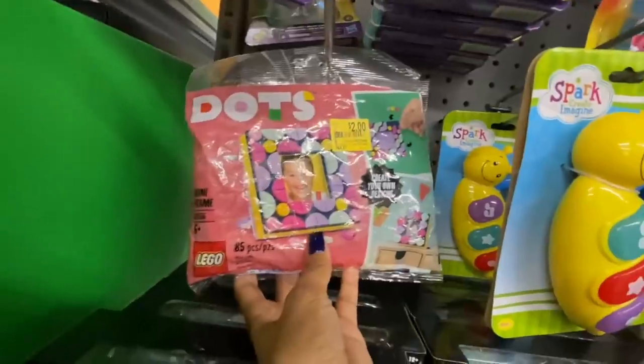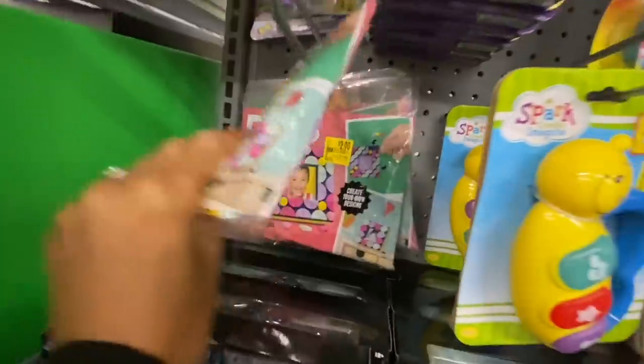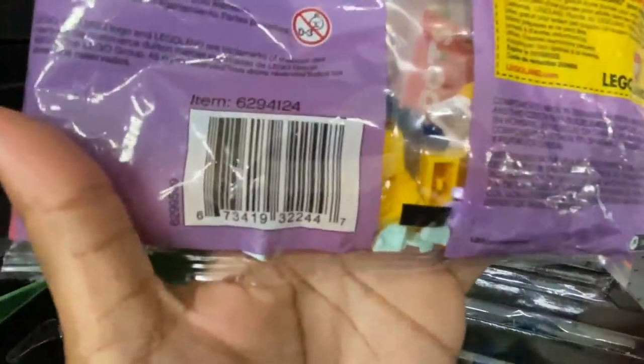These LEGO Dots are only two bucks — not a bad price. There's the UPC.